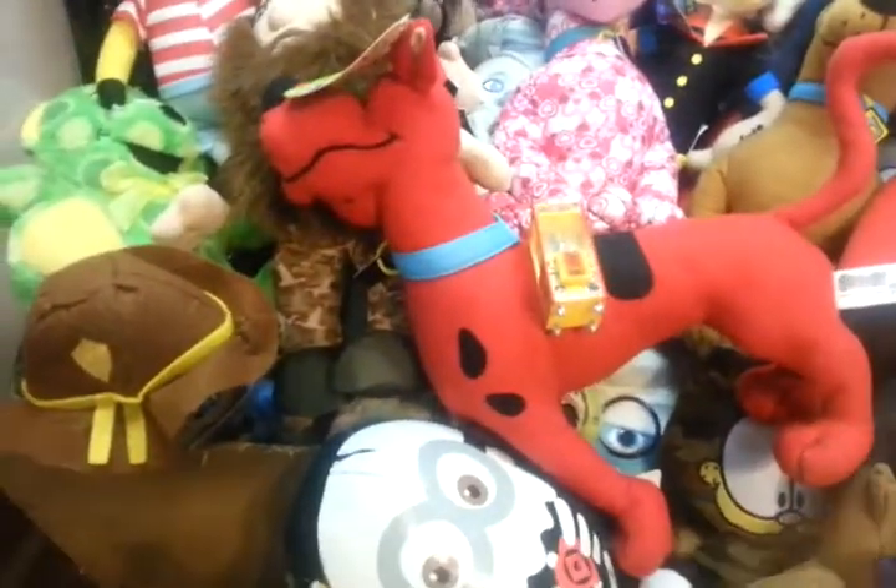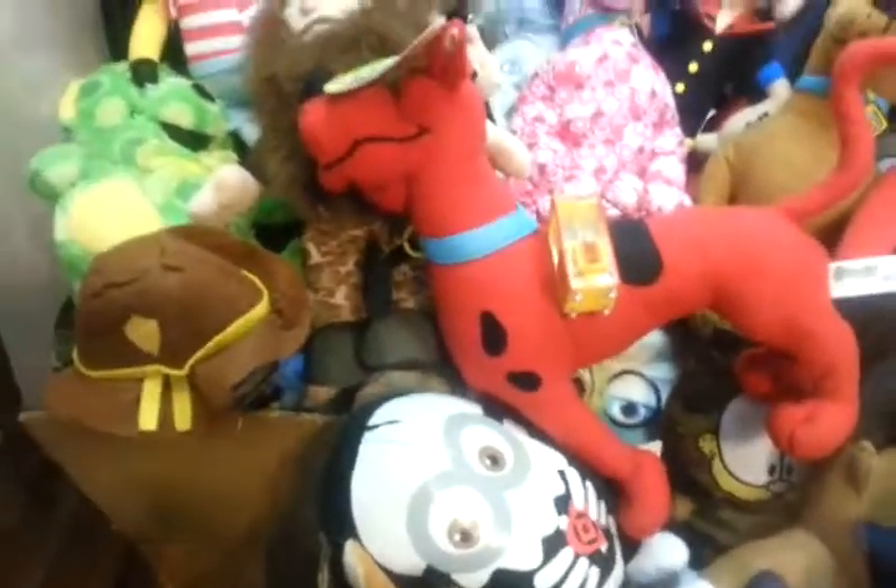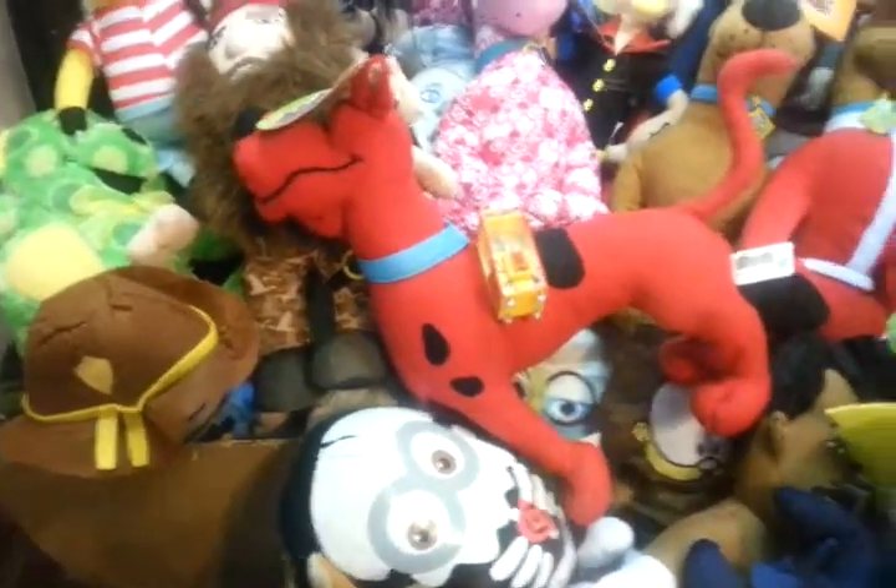Whoa, what's that? Oh my god, that is a claw machine. Oh my god, I've got to get that thing. I've got to get it.